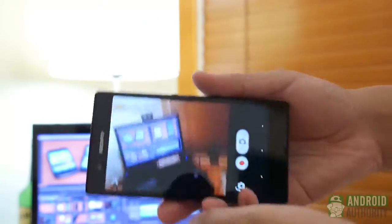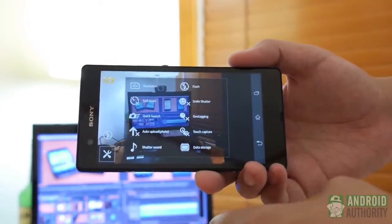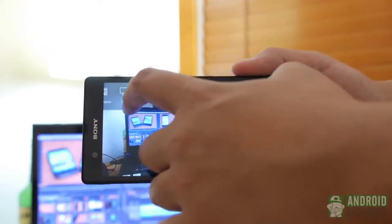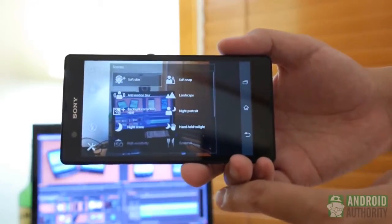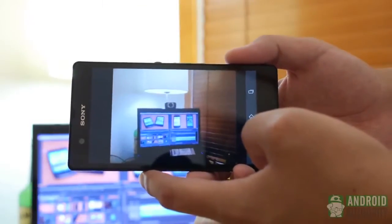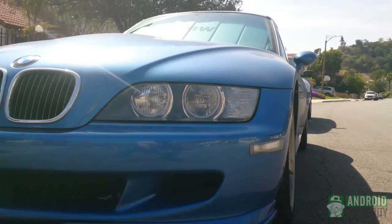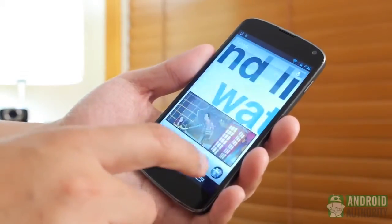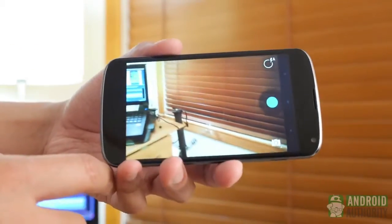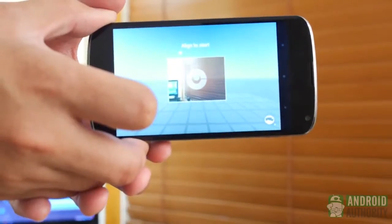Moving on to camera — the Xperia Z might not have the most updated Android, but the 13MP Exmor RS camera still has tricks up its sleeve. Sony's pedigree with camera optics is apparent with the inclusion of Superior Auto, which automatically finds the right settings for the scene you're capturing. Burst modes and sweeping panorama are also available. Photos have good color reproduction and details are captured very well. The Nexus 4's 8MP camera might not be as powerful, but the updated camera app is very appealing, with a UI that takes advantage of touch and swipe features, plus HDR and panorama.